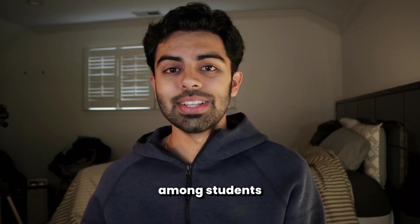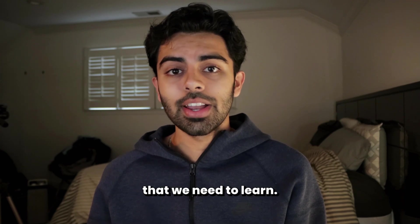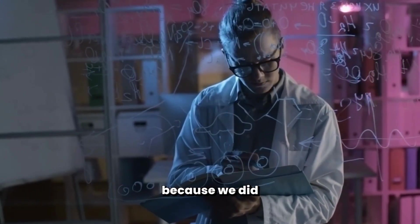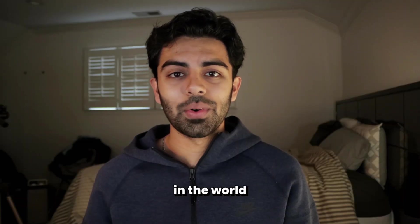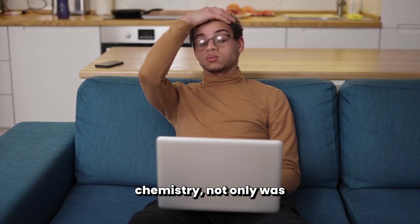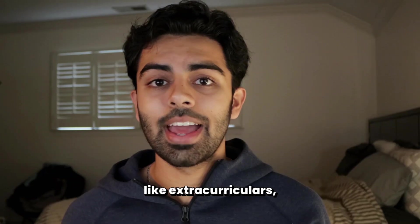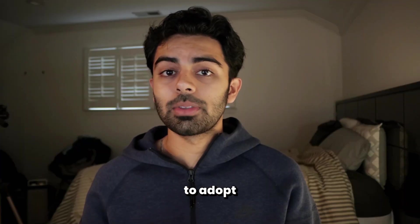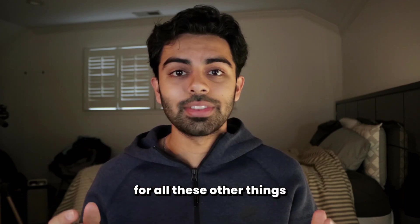One of the most common experiences among students is that there comes a point in each of our academic careers where we realize that our study techniques just aren't sufficient to learn the information we need to learn. For me, that was in my junior year when I was taking AP Chemistry. It was the first time a science course ever challenged me that way. In my previous classes, I had all the time to spend extra studying, but in junior year I also had extracurriculars, other AP classes, and SAT prep. So I realized I needed to adopt new study techniques to achieve the grades I wanted while still having time for everything else.